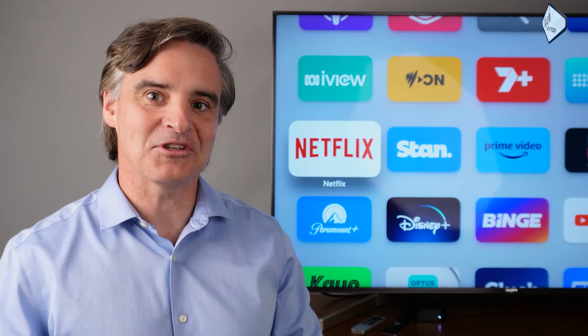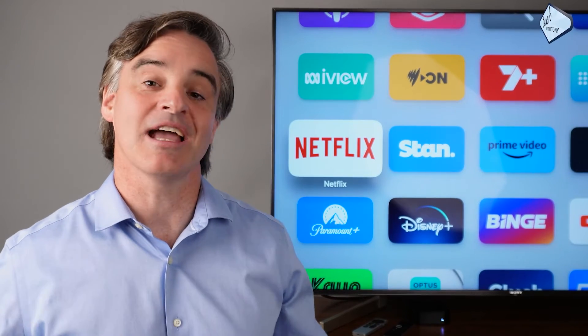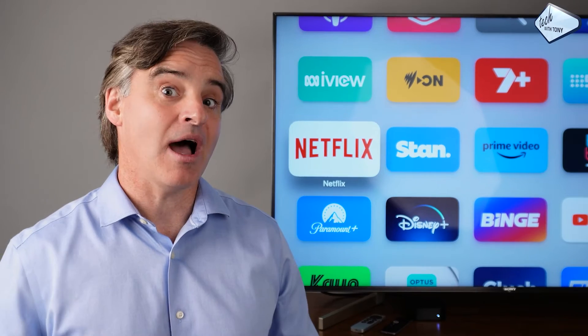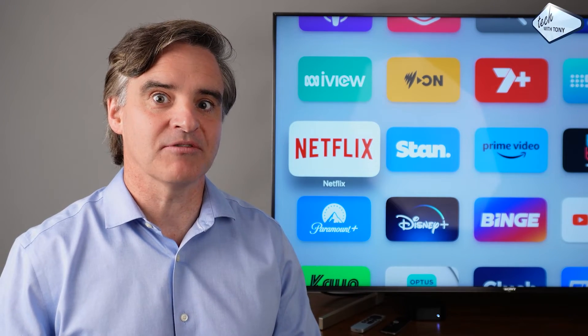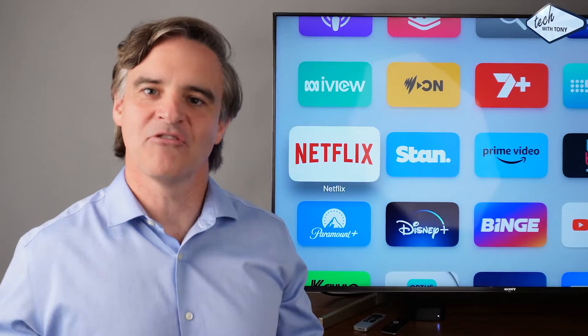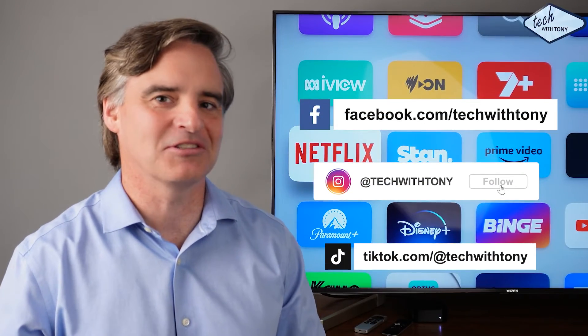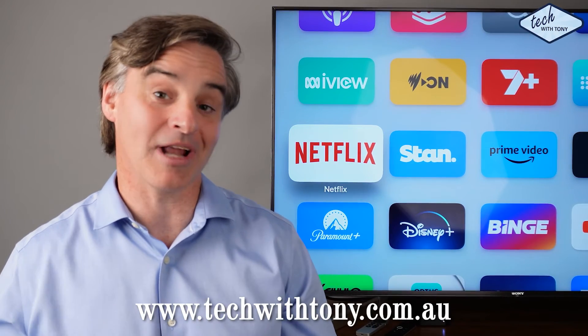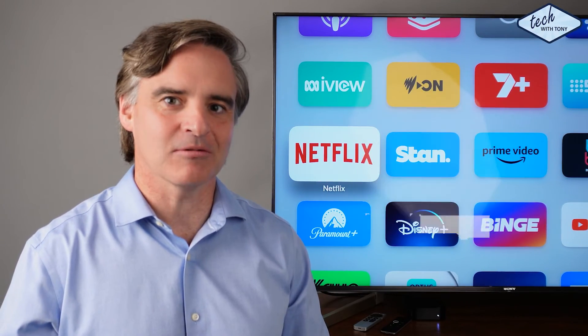So there you have it — a quick and efficient way to search Apple TV using a universal search and your voice rather than having to type manually. There are however two other ways to search Apple TV which will definitely come in handy, so watch part two and three to find out how. For more easy-to-understand home technology tips, follow this account or go to techwithtony.com.au or follow my YouTube channel. See you next time.